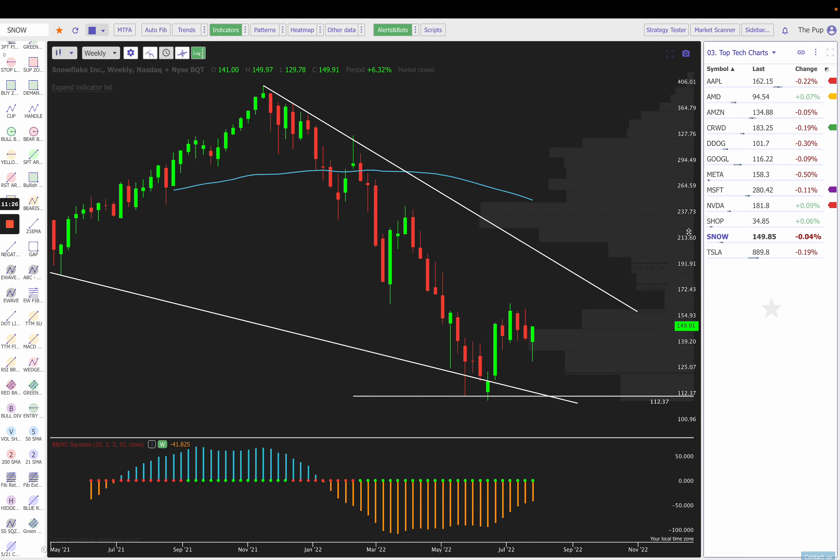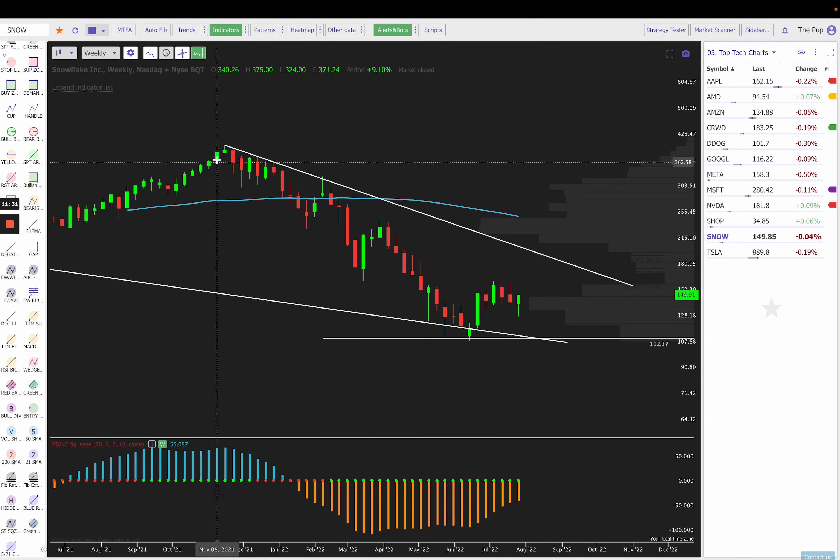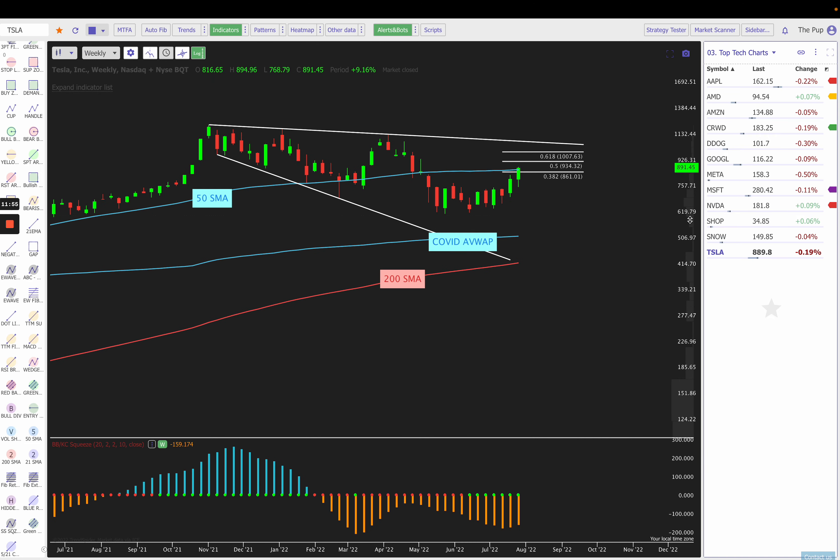Here's Snow. Snowflake has pretty much been falling — no pun intended — since its highs back in November of 2021 at $400. Any bounces have just sold off: three-week bounce sold off, two-week bounce sold off. We had a four-week bounce here and we're trying to consolidate. With Snow, I'd watch for any moves under $140 or over $160.